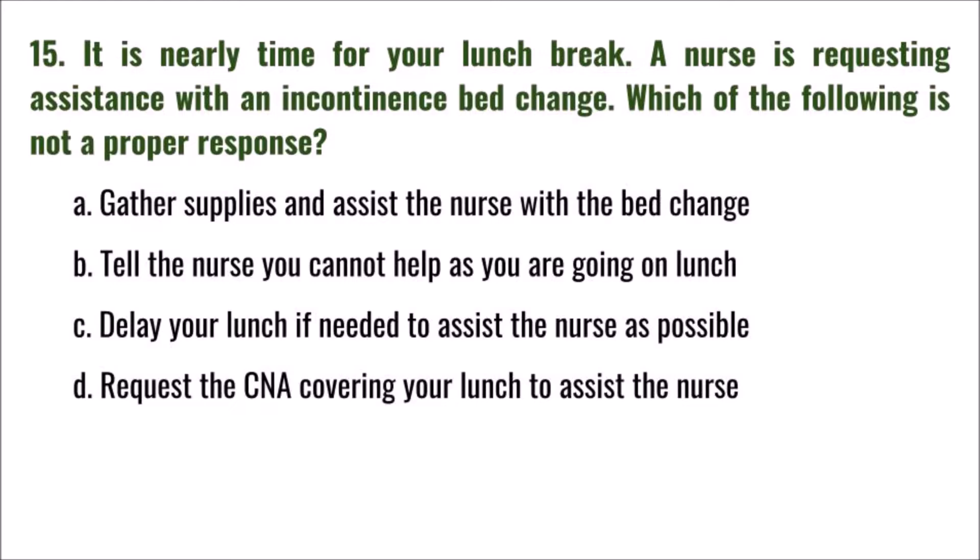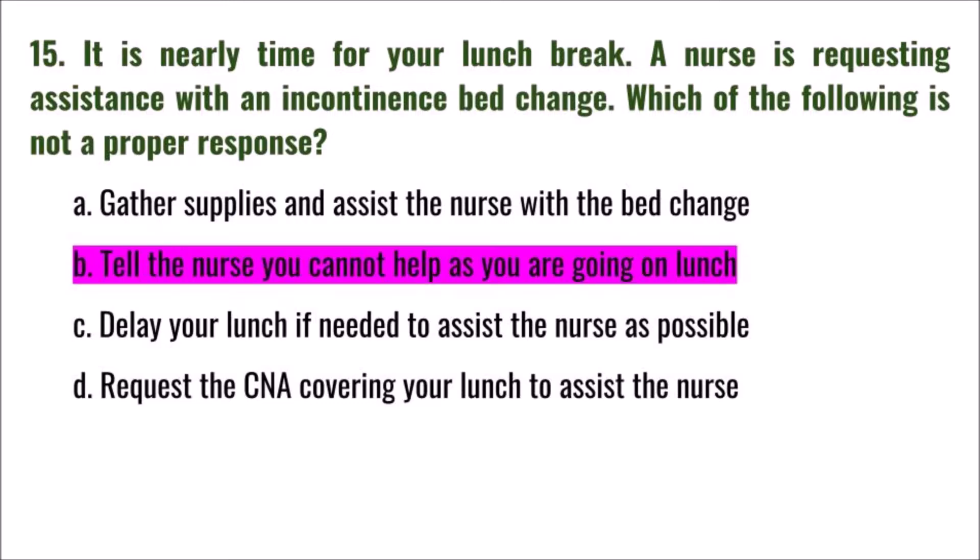Question 15: It is nearly time for your lunch break and a nurse is requesting assistance with an incontinence bed change. Which of the following is NOT a proper response? A) gather supplies and assist the nurse, B) tell the nurse you cannot help as you are going on lunch, C) delay your lunch if needed to assist, D) request the CNA covering your lunch to assist the nurse. The correct answer is B: tell the nurse you cannot help as you are going on lunch.